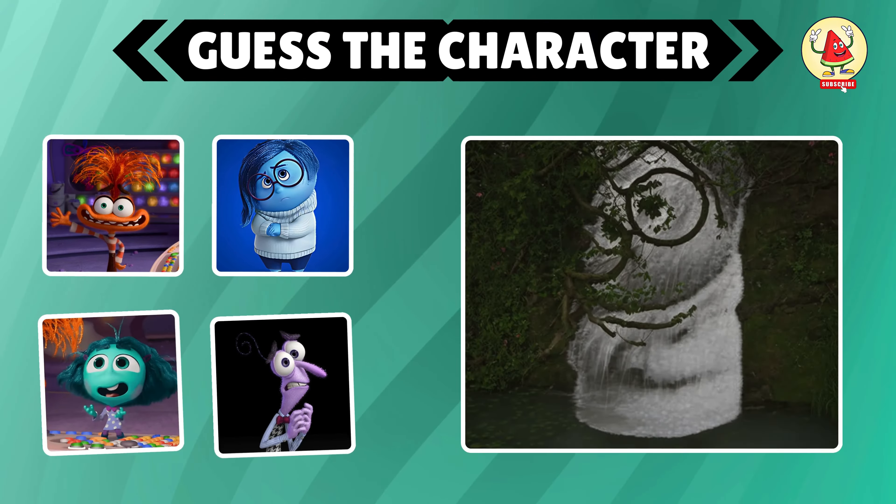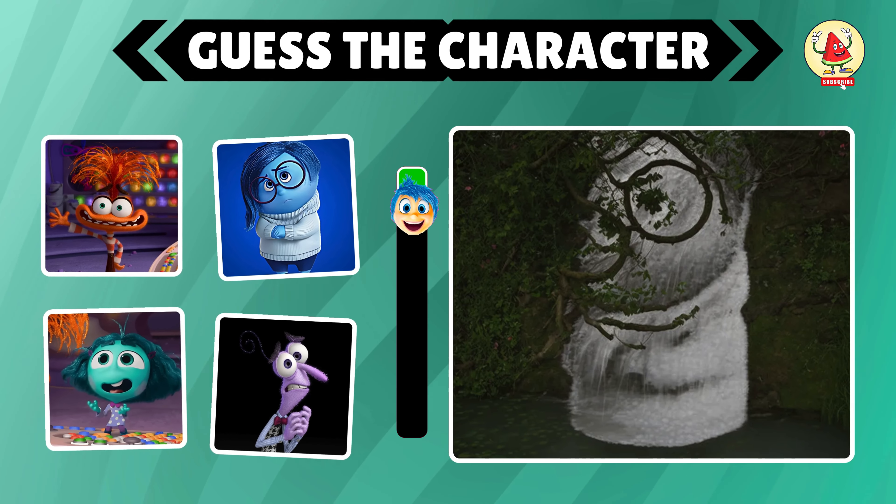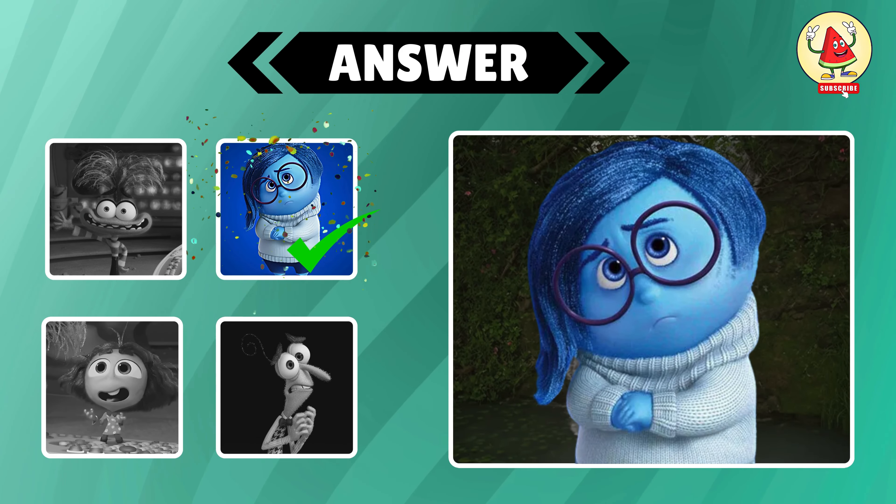This waterfall resembles one of the characters from Inside Out. Can you guess which one? The character is option B — Sadness.